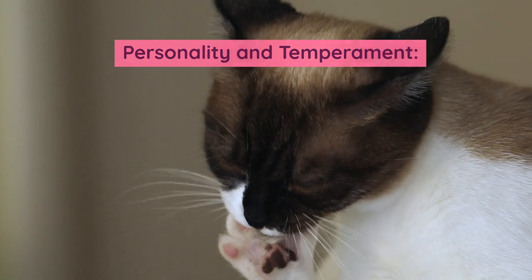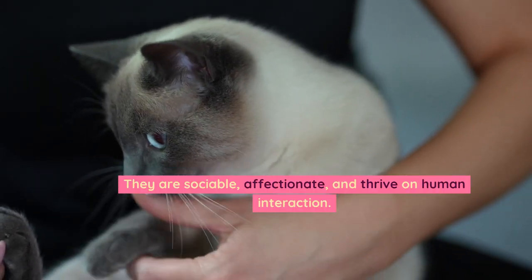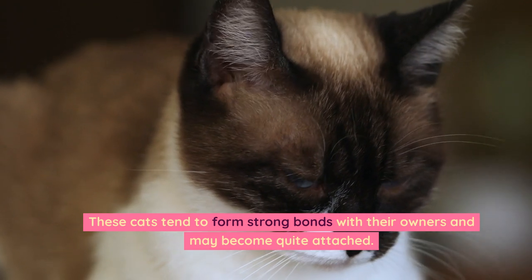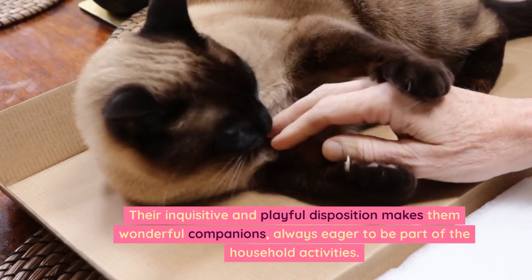Personality and temperament. Siamese cats are famous for their vocal nature, often engaging in conversation with their human counterparts. They are sociable, affectionate, and thrive on human interaction. These cats tend to form strong bonds with their owners and may become quite attached. Their inquisitive and playful disposition makes them wonderful companions.